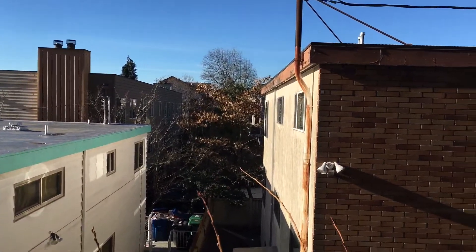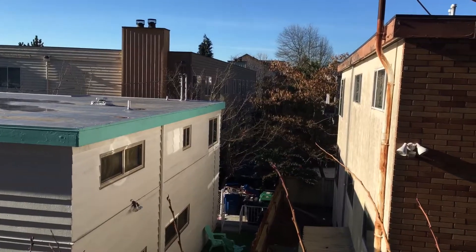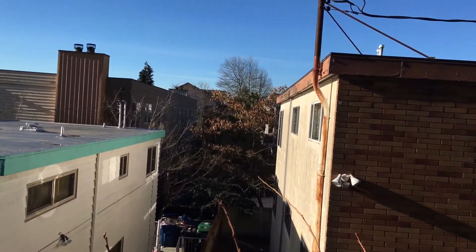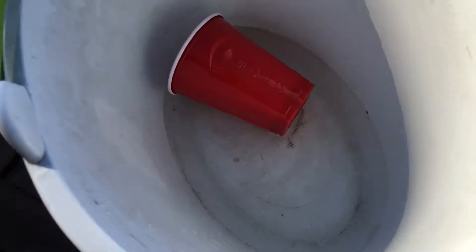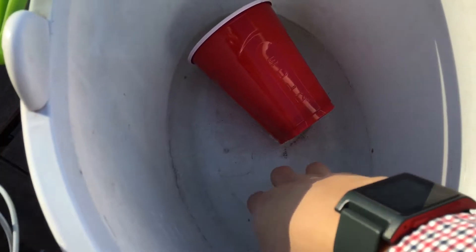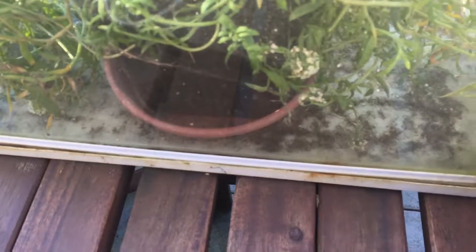Hello guys, it's January 5th, 2017. It's been freezing this week in Seattle. I'll just show it to you — as you can see, this water is completely frozen. There's not even liquid water in this anymore. Everything is frozen in here. That's how cold it has been here in Seattle.